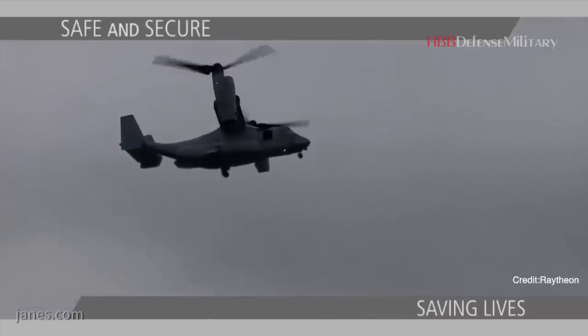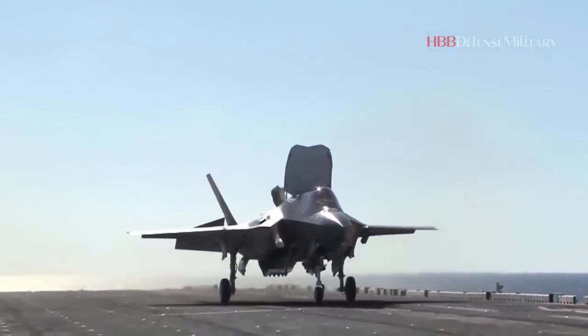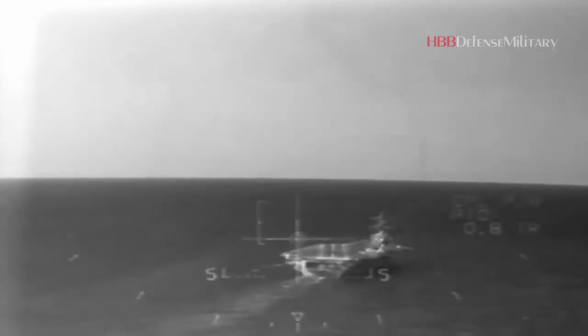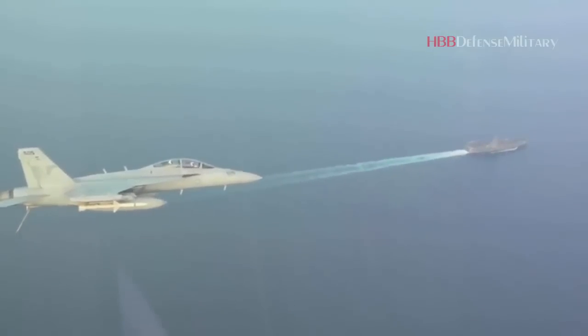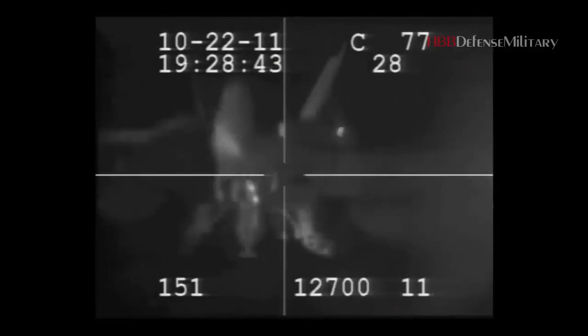Its anti-jam encrypted data link helps the aircraft communicate securely with an array of GPS sensors, antennas, and shipboard equipment. Without JPALS, landing on an aircraft carrier in rough seas or with low visibility is extremely challenging, potentially impossible. JPALS can help get air crews on the deck safely, said C.J. Janes, a retired US Navy Rear Admiral and executive technical advisor for JPALS with Raytheon Intelligence and Space. The system is precise, down to centimeters.